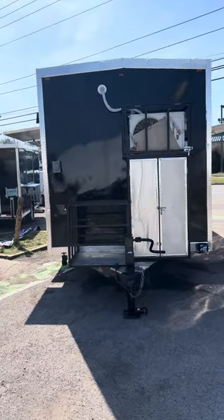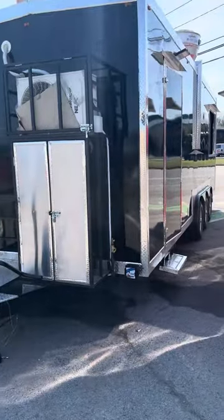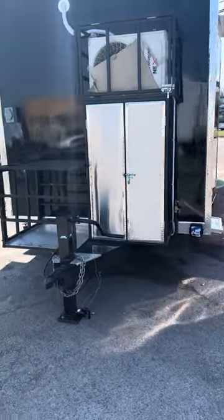Hey everyone, this is Nathan with Sling and Steel Custom Smokers. Today we are looking at the 24-foot barbecue concession trailer.